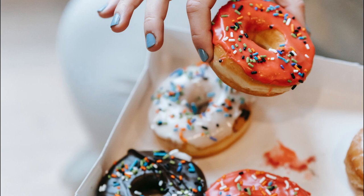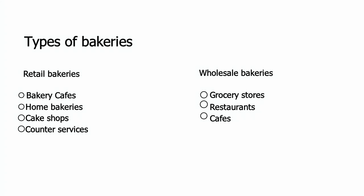This is a guide on how to open a bakery. First, let's look at the types of bakeries. There are retail bakeries and wholesale bakeries. Retail bakeries are the most common — these are traditional bakeries that sell goods directly to customers, and include bakery cafes, home bakeries, cake shops, bakery food trucks, and counter services. Wholesale bakeries don't sell goods directly to customers but to businesses like grocery stores, restaurants and cafes. This video focuses more on retail bakery businesses, as most entrepreneurs prefer them and they are generally easier to start and run.